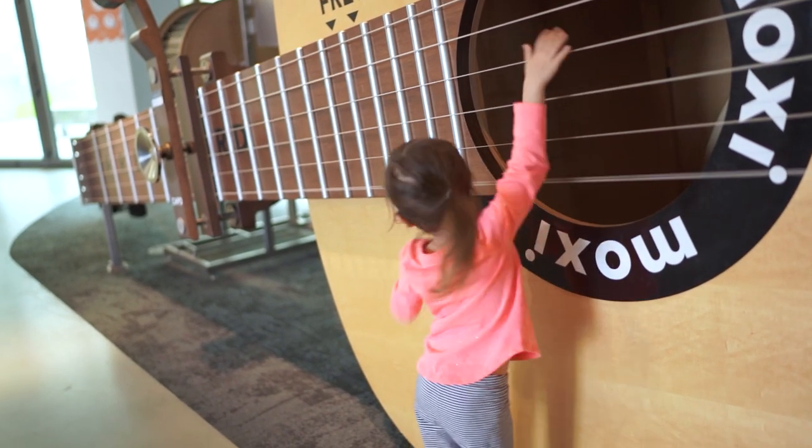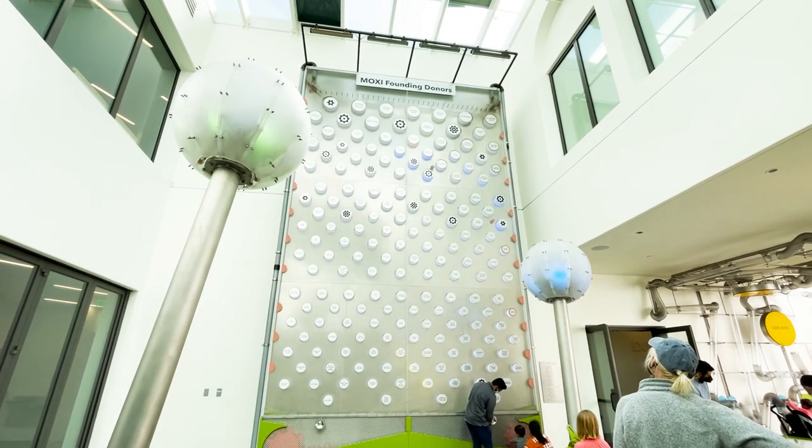Just when you think, wow, this is the coolest activity in here, you turn the corner and immediately change your mind.